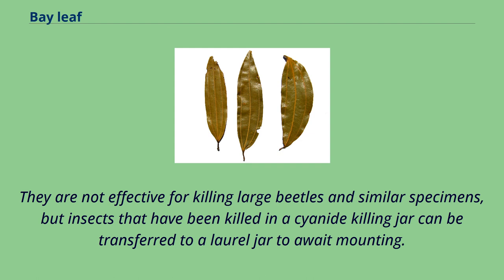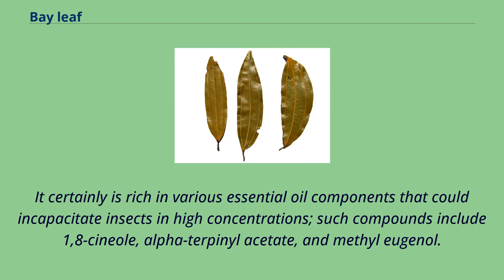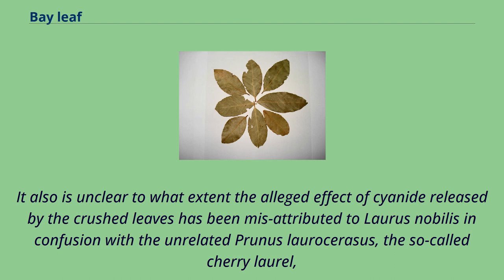They are not effective for killing large beetles and similar specimens, but insects killed in a cyanide killing jar can be transferred to a laurel jar to await mounting. There is confusion in the literature about whether Laurus nobilis is a source of cyanide to any practical extent, but there is no evidence that cyanide is relevant to its value in killing jars. It certainly is rich in various essential oil components that could incapacitate insects in high concentrations, such compounds include 1,8-cineol, alpha-terpenyl acetate, and methyl eugenol. It is also unclear to what extent the alleged effect of cyanide released by the crushed leaves has been misattributed to Laurus nobilis in confusion with the unrelated Prunus laurocerasus, the so-called cherry laurel.